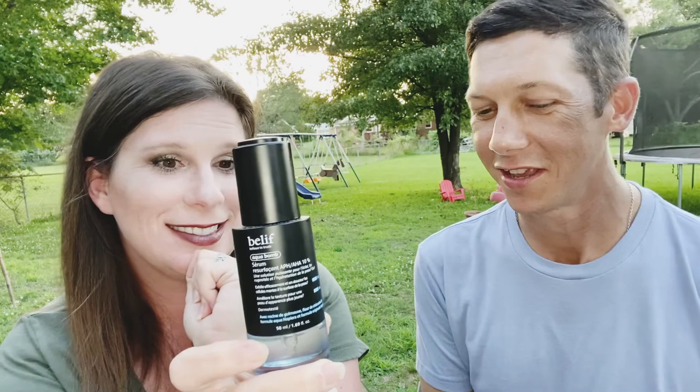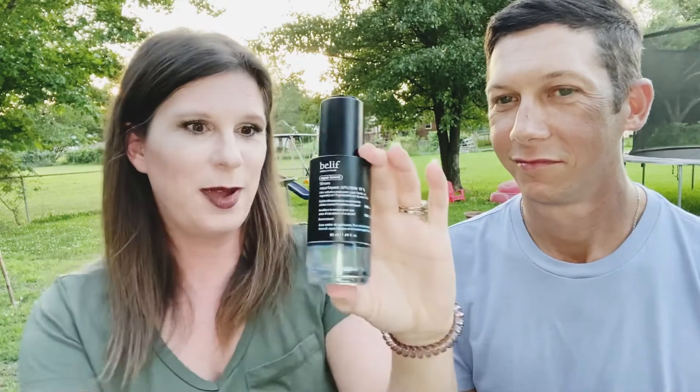This is the Aquabomb serum, and this is the true resurfacing one that has PHA and AHA. When do you use this one? At night. It's a little bit harsher during the day because it has AHA in it, but it's gentle enough for daily use. It's going to help resurface the skin and bring back that youthful-looking appearance. So this one is used at nighttime.